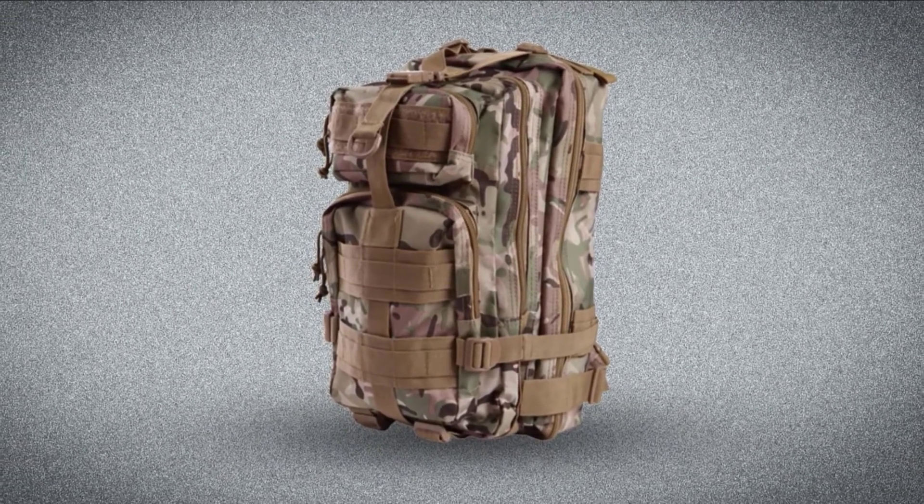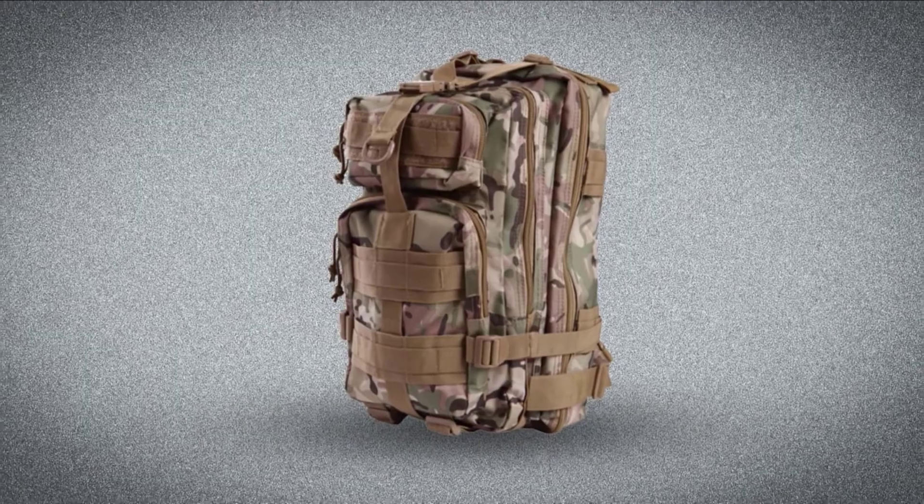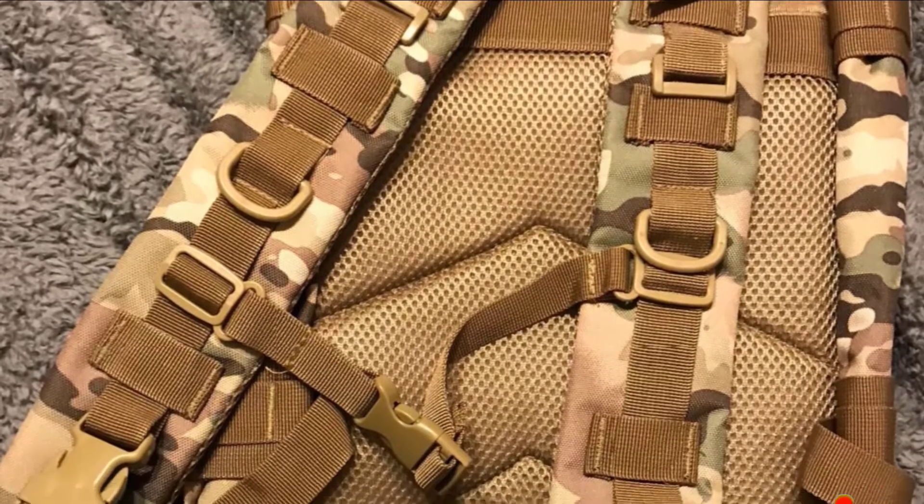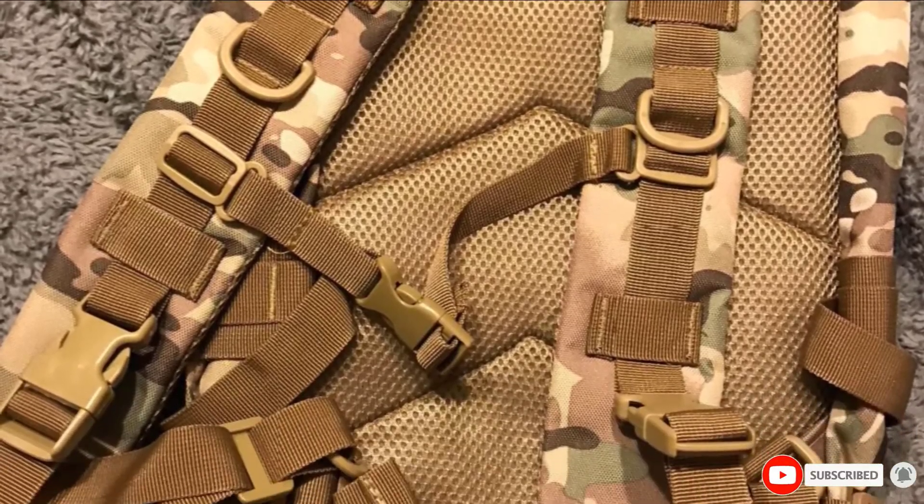With four zippered compartments, one padded rear Velcro pouch, and a 20-liter capacity, this pack is an ideal choice if you want a lightweight, versatile product for optimum efficiency over short distances.